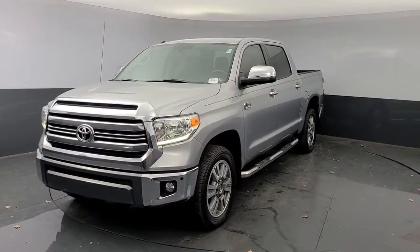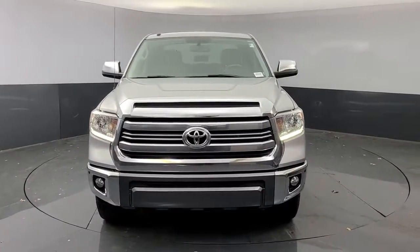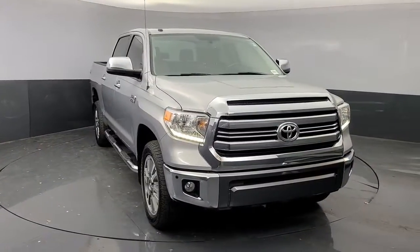You will love the features of this 2017 Toyota Tundra. With less than 60,000 miles on the odometer, this vehicle stands out from the rest.